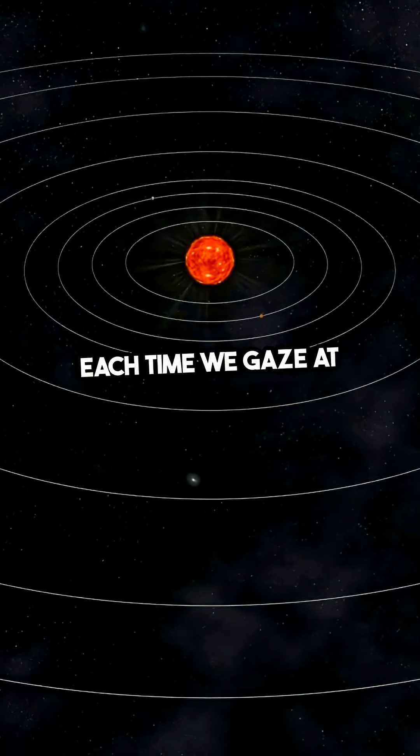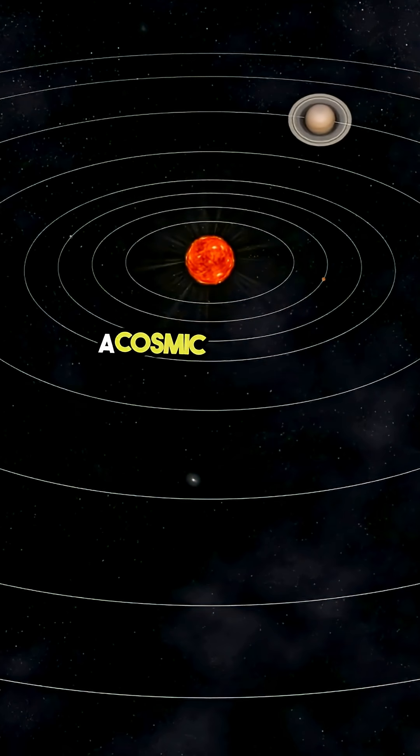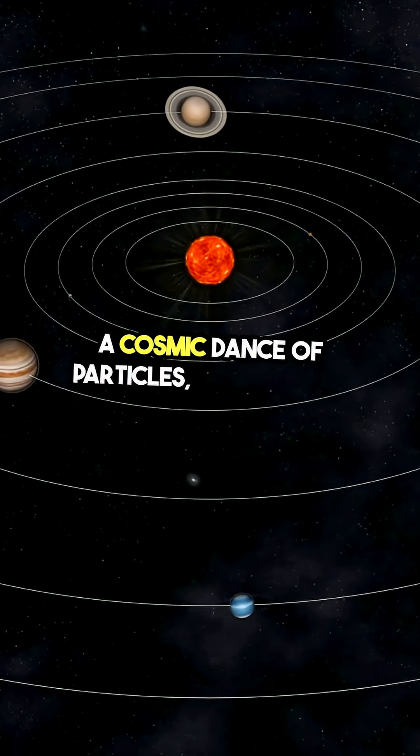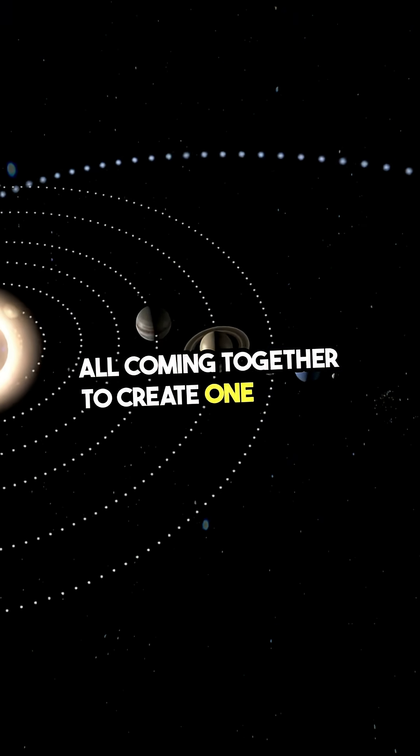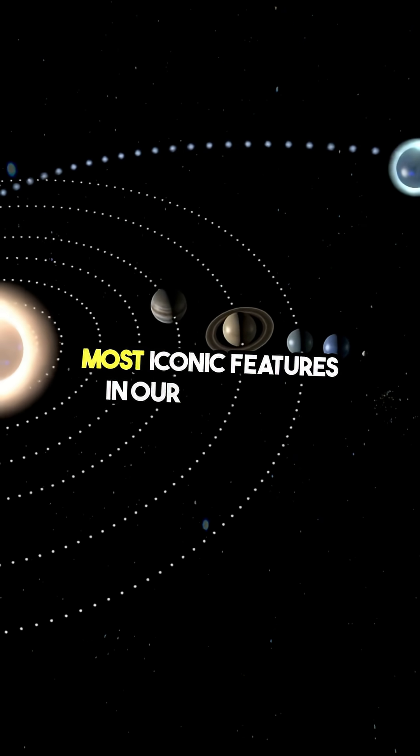Each time we gaze at Saturn, we're witnessing a cosmic dance of particles, gravity, and time, all coming together to create one of the most iconic features in our night sky.